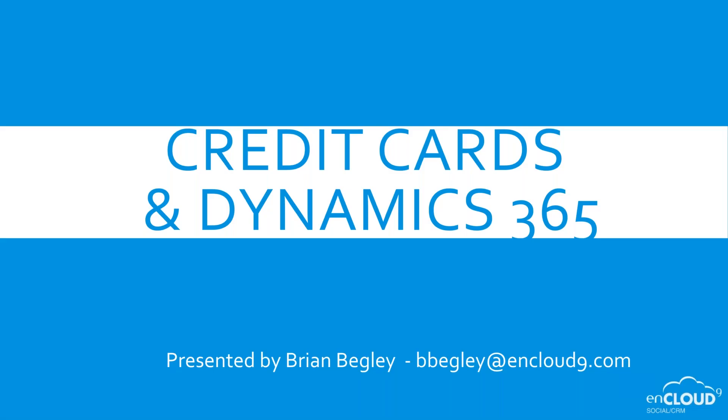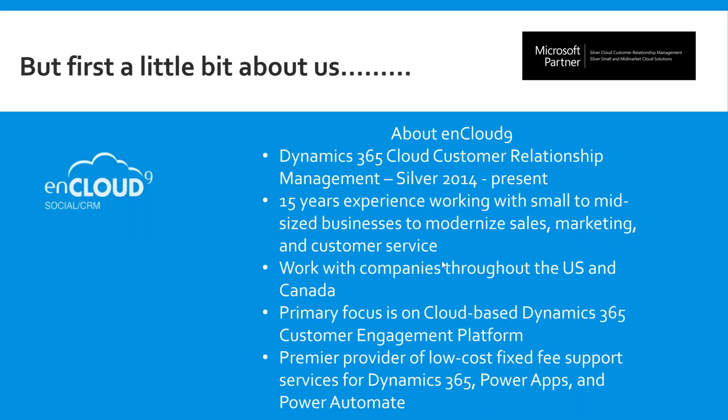Good afternoon and welcome to nCloud 9's monthly webinar on Dynamics 365. Our topic today is credit card processing using Dynamics 365. To bring up this topic, we're going to talk a little bit about us before we get started.